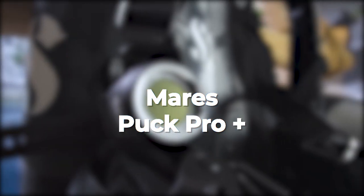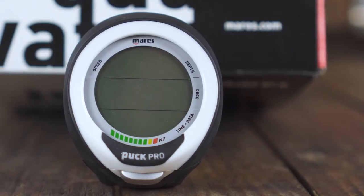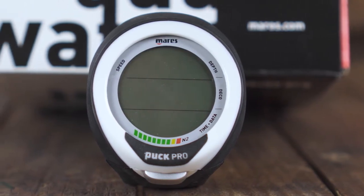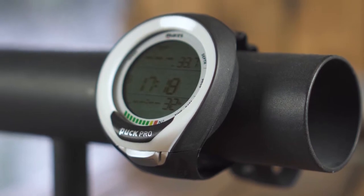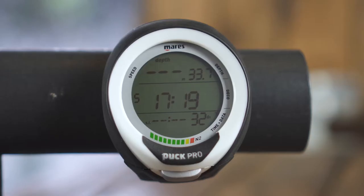Number 5 — Best Budget Computer: Mares Puck Pro Plus. The Mares Puck Pro Plus is a dive computer that offers impressive features and functionality in a compact and affordable package. It's designed for recreational divers who want a reliable and easy-to-use device to track their dives.